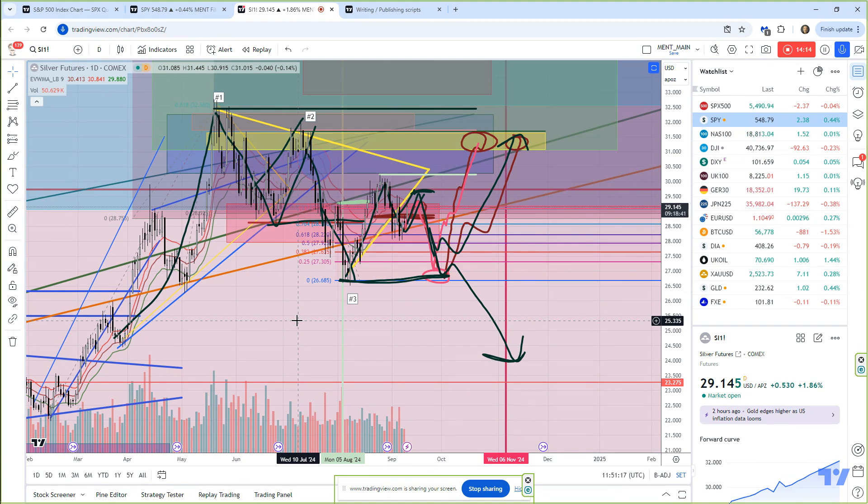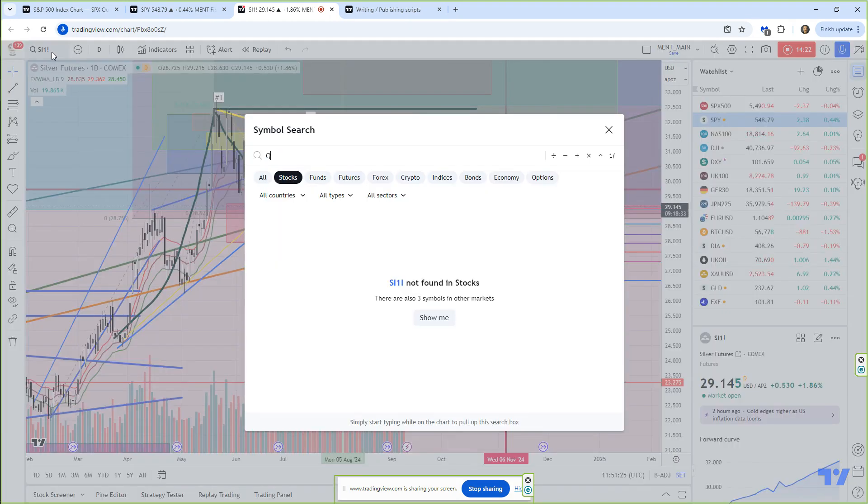I've shown in a video many months ago that these excess phase peak patterns happen all the time. In fact, they are the basis of trending. I'll maybe show you on another chart over here. Okay, so now let's go to QQQ.